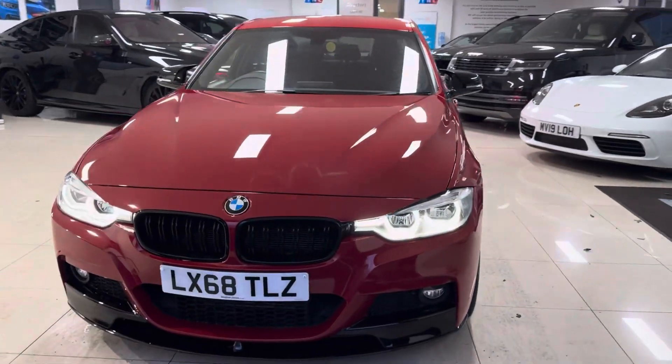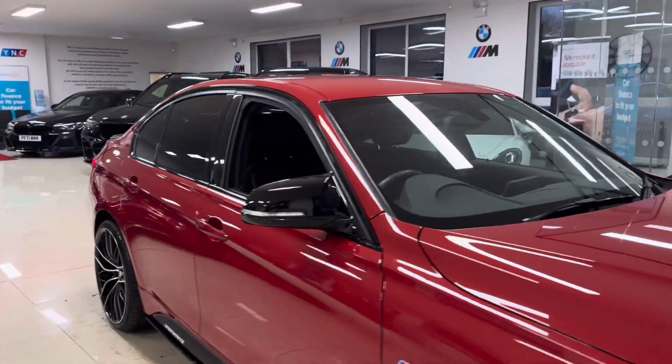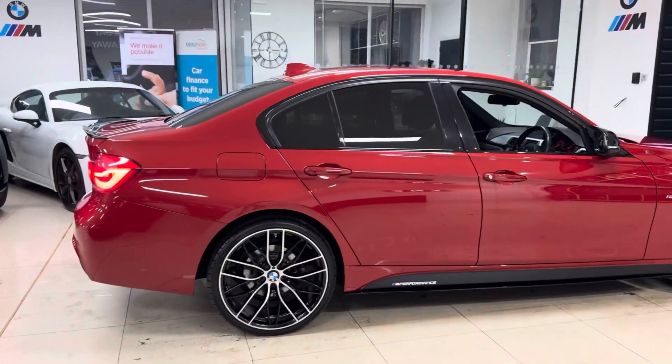Hi and welcome everyone to the walk around video here at Your Next Car — the 2018 68 Reg 320D M Sport X Drive Saloon, presented in Melbourne Red, featuring the Y&C body enhancement kit along with some nice options and features.